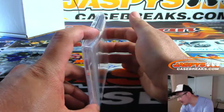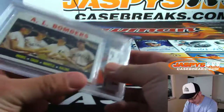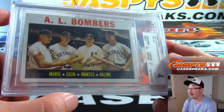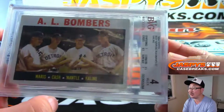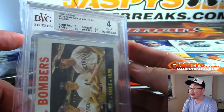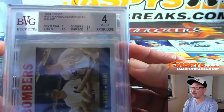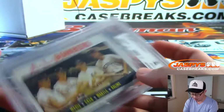It's AL Bombers! Wow. Maris, Cash, Mantle, and Kaline. Centering and surface are a seven, edges are a six and a half, corners are a three and a half for a total grade of four.